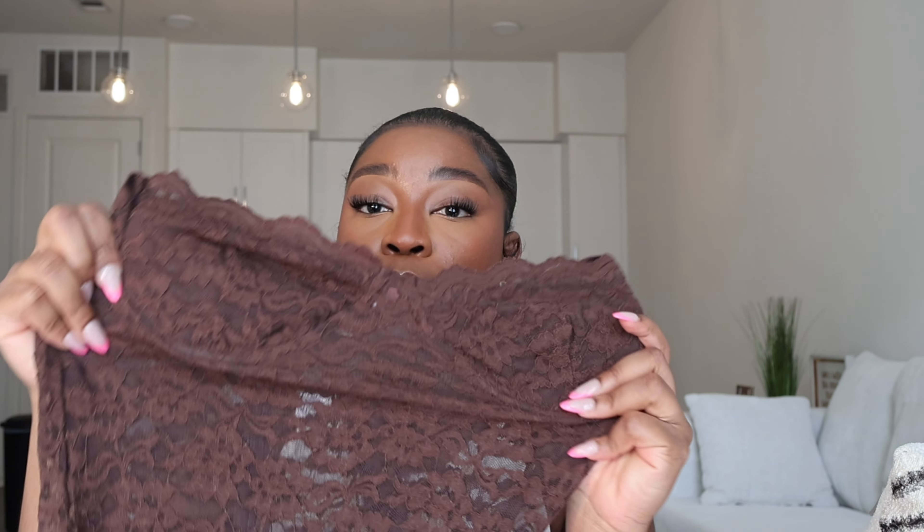Next we have a lace maxi dress, and now you guys understand why I took that little black shapewear underdress — because I have a lot of lace pieces. Lace is very trendy this summer and you definitely need to cover your body underneath it. Personally, I like my body covered, so even with lace I need to put something under it. This dress is so freaking pretty — oh my God. I took this dress in a size large. I love it.